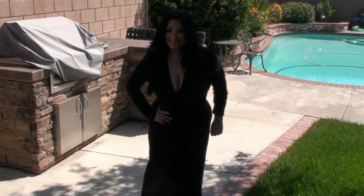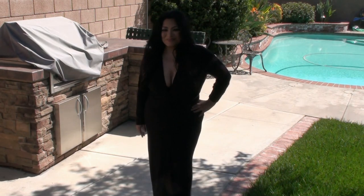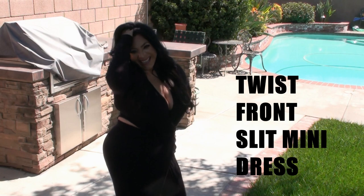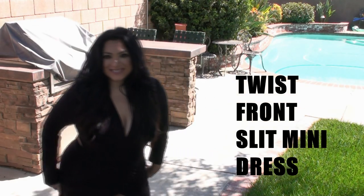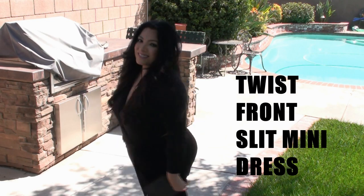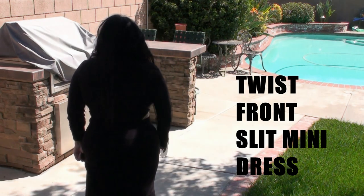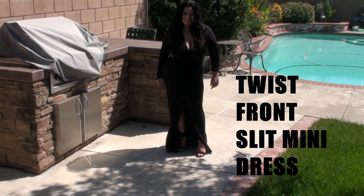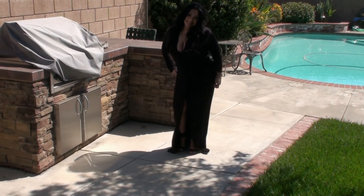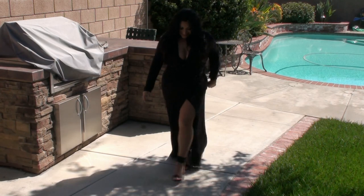In this twist front dress you are sure to be unforgettable at any venue you attend wearing this little number. It is a guaranteed show-stopper. This dress is a must-have in any woman's closet.